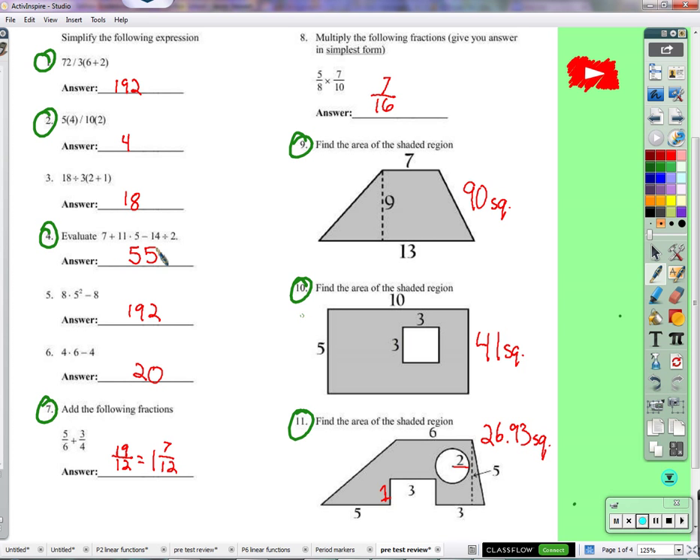Number one: 72 divided by three times six plus two. We're just going to follow that order of operations that we all agreed we would follow. So what comes first, Colby? Six plus two — so that's going to give us eight in the parentheses. And then 72 divided by three. The thing that you might have done mistakenly was three times eight first. It looks nice and tidy, but remember that we said we would do multiplication and division in order of left to right.